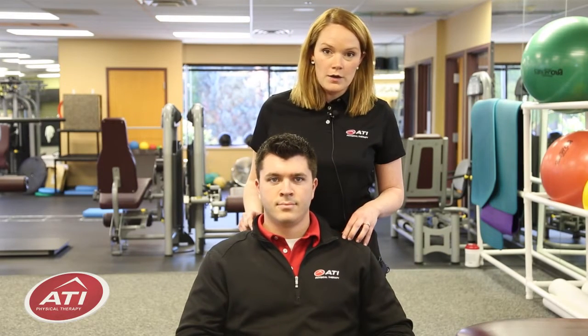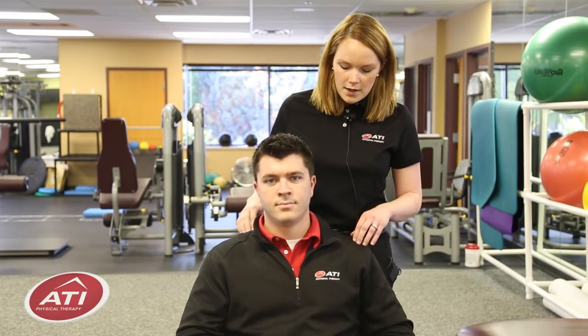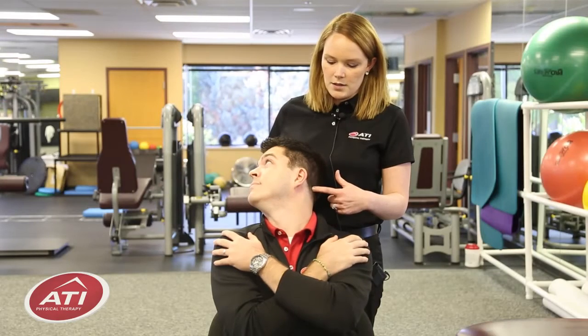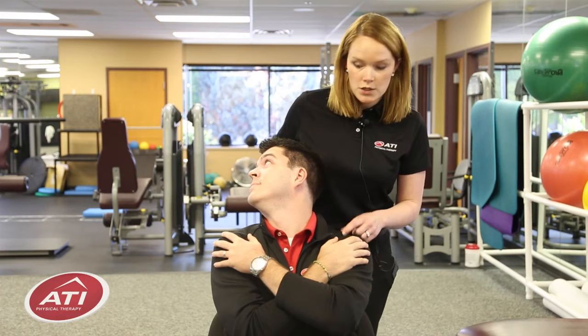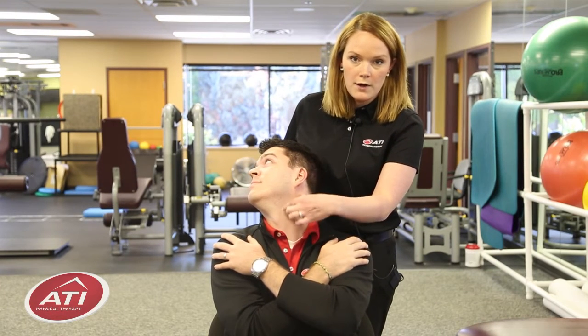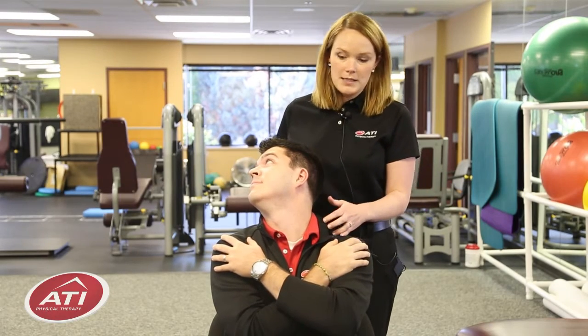The next stretch I'm going to show you is going to stretch out the front of your neck muscles. This time you're going to give yourself a hug, look over your shoulder, and then look up and back at the ceiling behind you. This stretch is intended to stretch more of the front of your neck muscles — you should feel it anywhere right along here. Hold for 30 seconds and try both sides again.